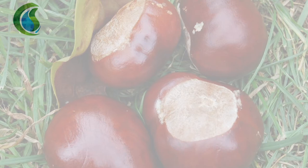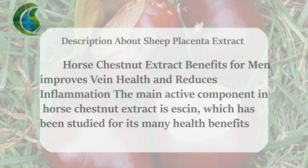Horse Chestnut Extract. Horse Chestnut Extract benefits for men: improves vein health and reduces inflammation. The main active component in Horse Chestnut Extract is Aescin, which has been studied for its many health benefits.